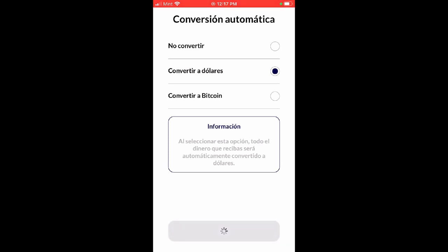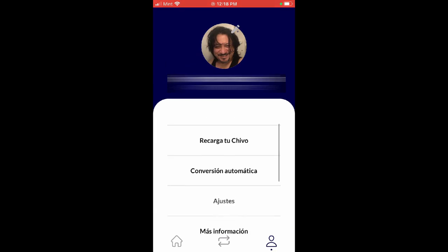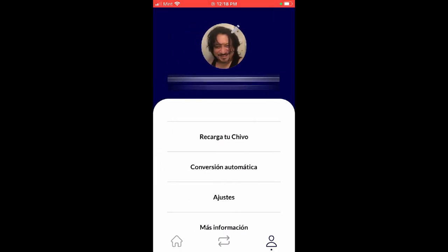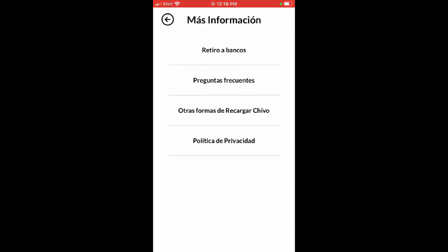You can decide if you want to convert your money automatically to dollars or convert it into Bitcoin - it's all up to you. You are in charge. Remember, this is your money and this is the future. You can confirm whatever you want to do later on - you can make adjustments, change your PIN number if you think your account has been compromised, if you don't remember it, lost it, or if you think it's too easy for somebody else to access.